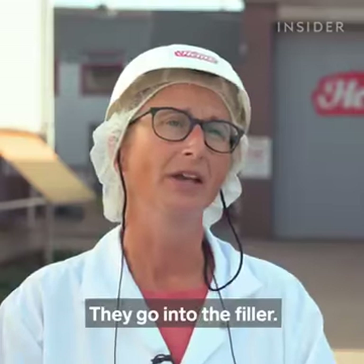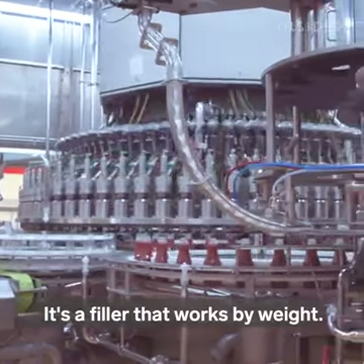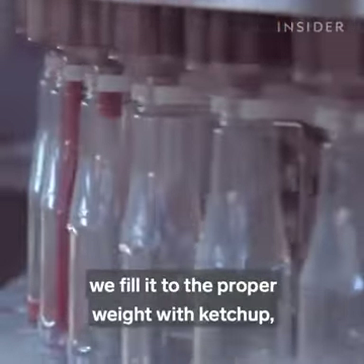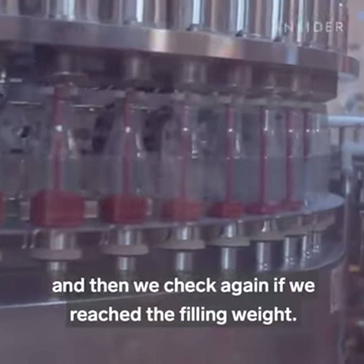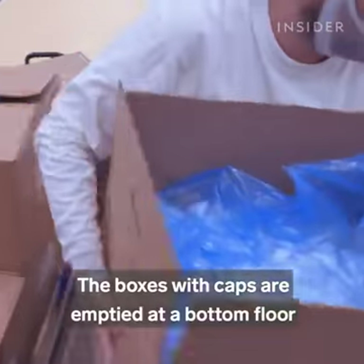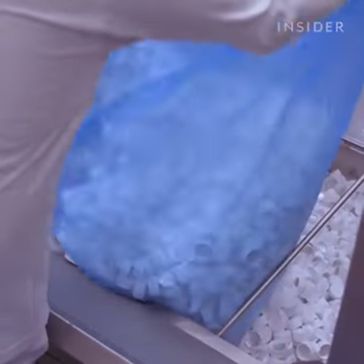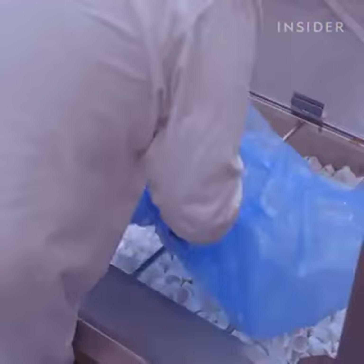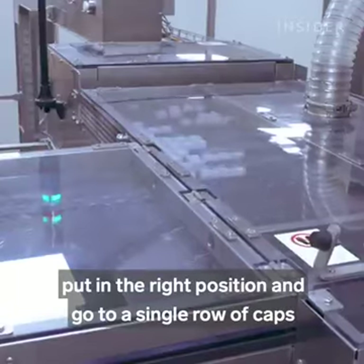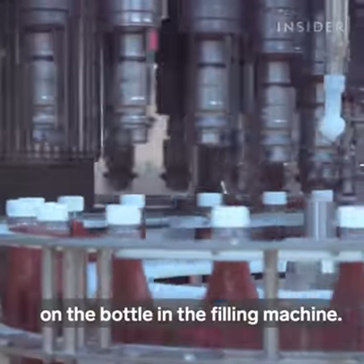The empty bottles go into the filler. We have 70 filling heads, and it's a filler that works by weight. A bottle comes in, we check the weight of the empty bottle, and we fill it to the proper weight with ketchup, then check again if we've reached the filling weight. The boxes with caps are emptied at the bottom floor by the operator and transported upstairs, where we make sure the caps are put in the right position and go to a single row so that we can position them properly on the bottle in the filling machine.